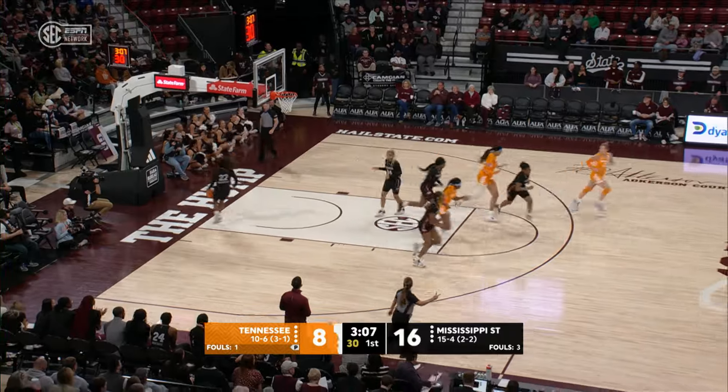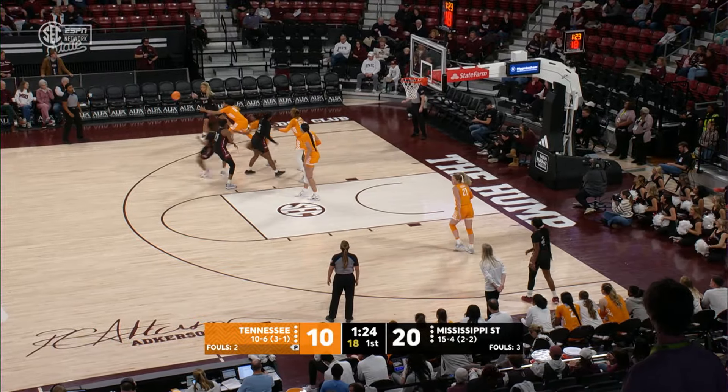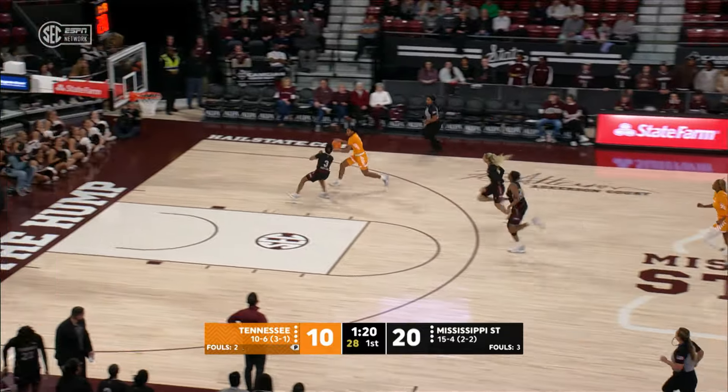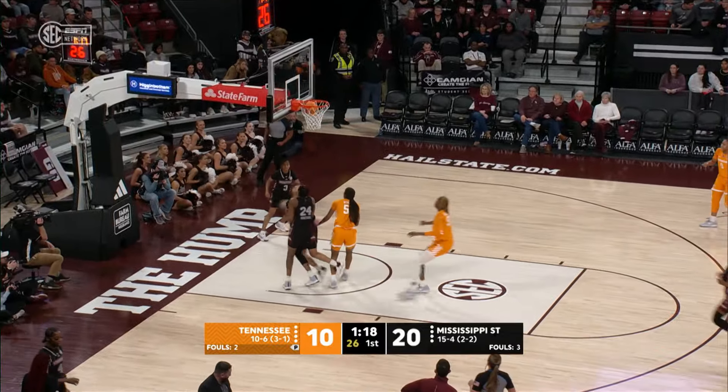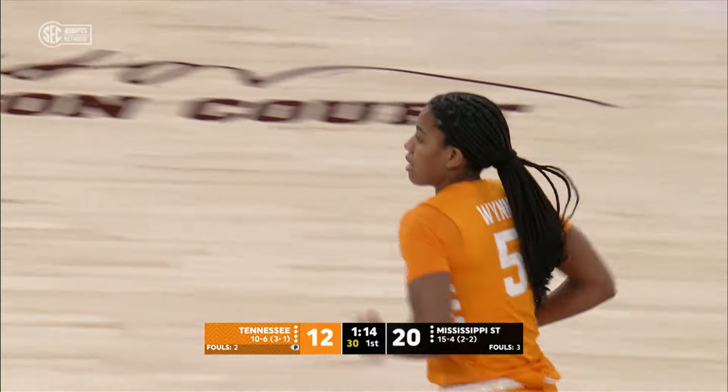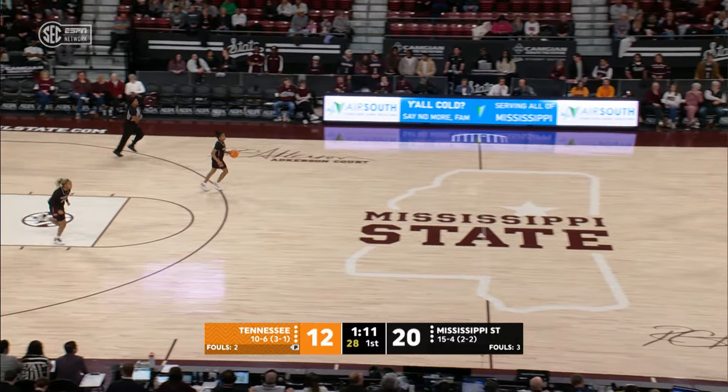Comes on for the first time for the Bulldogs, and a quickly inbounds pass is stolen away by Wynn. Wynn up the right side of the court, Wynn with a nice move, puts it off the glass with a right hand and scores! Kaia Wynn, the steal and score, pulls Tennessee within 8, 20-12.